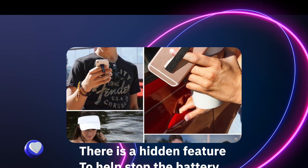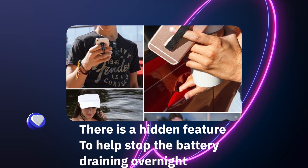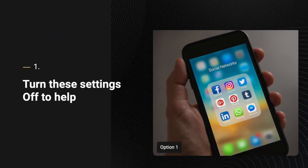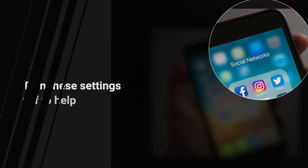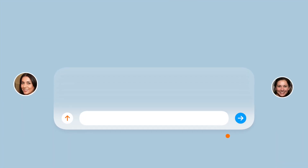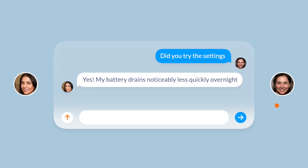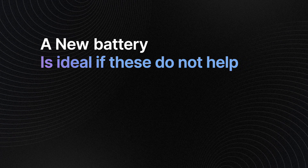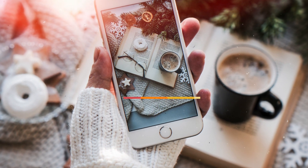Apps being run in the background also contribute to battery drain. By turning off low data mode, enabling the optimized battery charge option, and turning off Bluetooth, you'll find your battery won't drain as quickly. Older iPhone models drain far faster overnight, but if these tips don't help, you may need a new battery — at that point it might be worth getting a new iPhone.